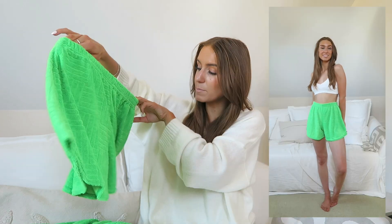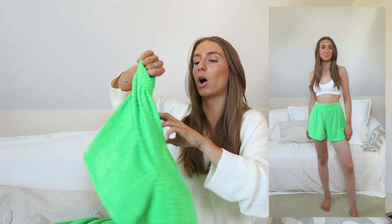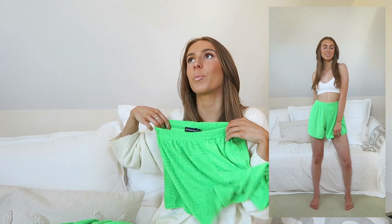Unfortunately the shorts have no pockets, but if you're wearing them over a white bikini — bright green bikini top to match, white shirt over the top, sandals and a beach bag — I think that's absolutely adorable. I can't wait for that holiday look.